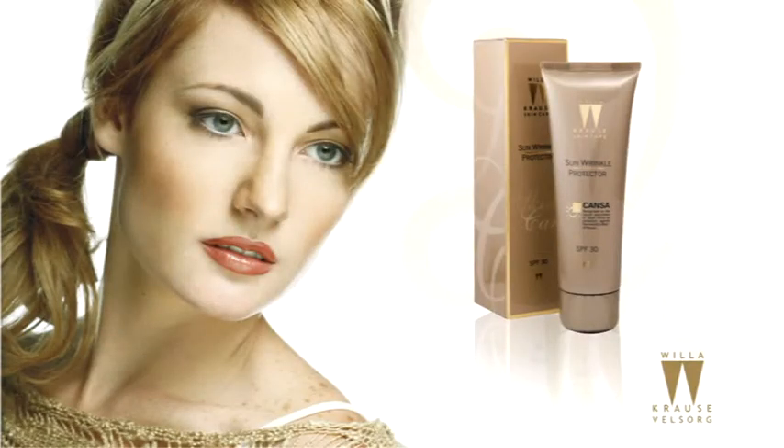The Villa Krause Sun Wrinkle Protector is a broad-spectrum sunscreen. It's a creamy formulation, so it's not a thin liquid that can burn your eyes. It contains amongst other Ethyl Hexyl Methoxysinamate, which absorbs and reflects the UV rays.